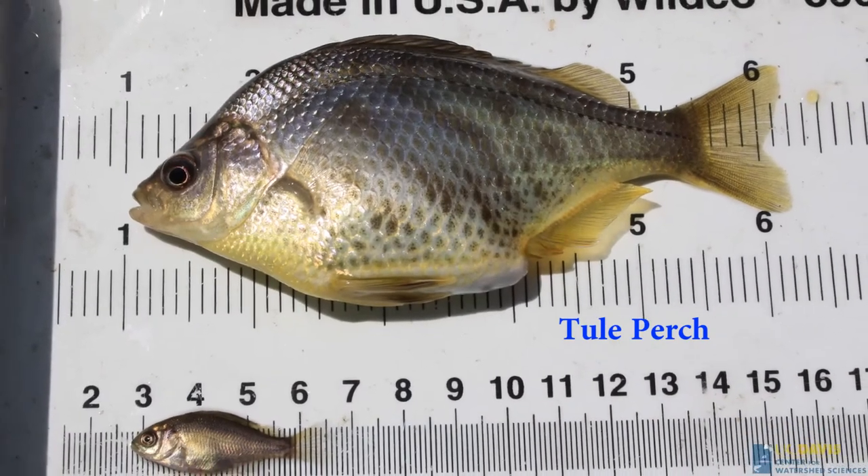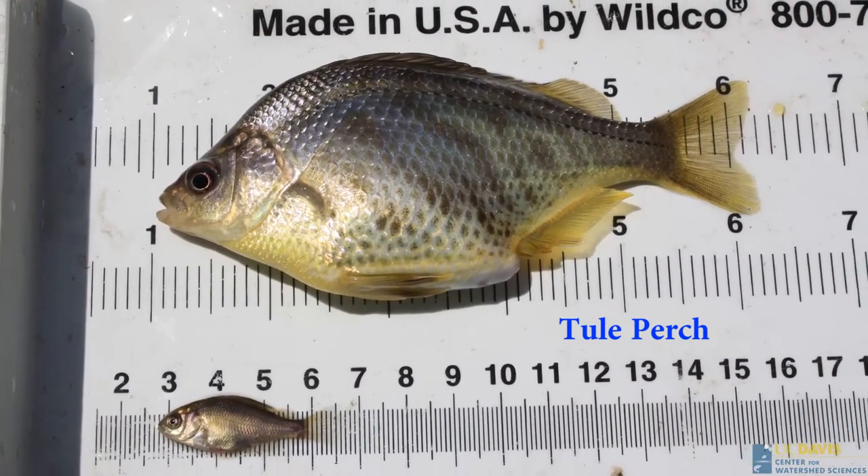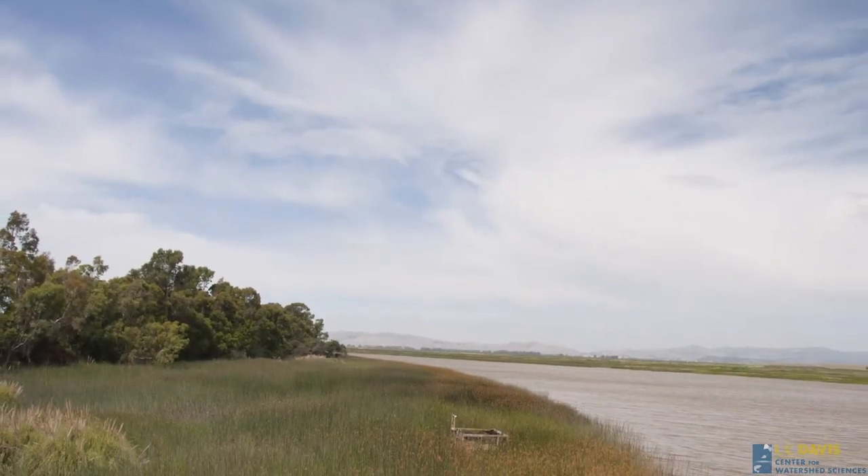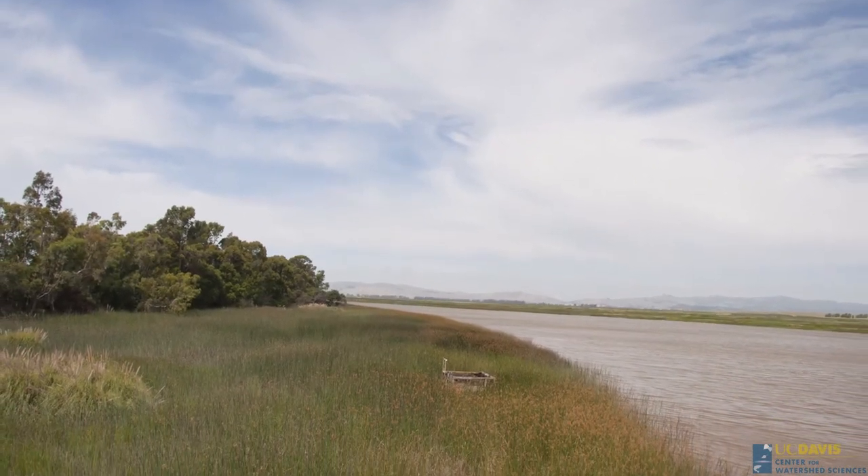And that might be okay for fishes. If we could increase sediment inputs, perhaps we could build back the marsh, but it would be very expensive, time-consuming, and unpredictable.